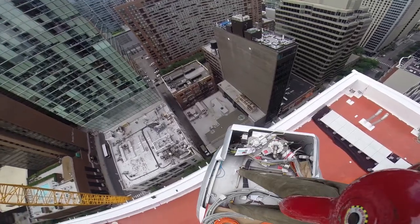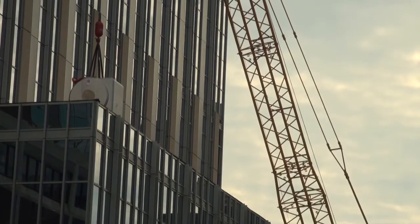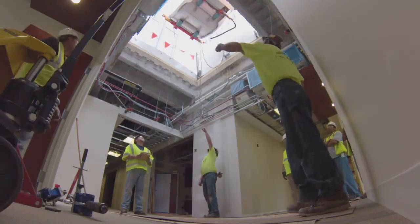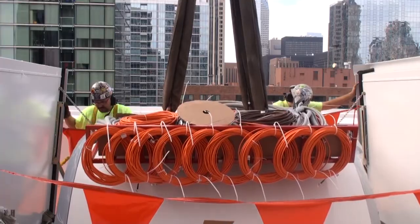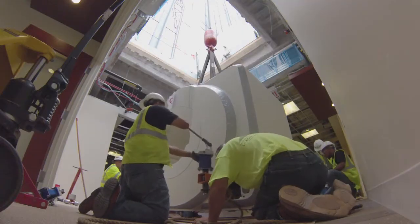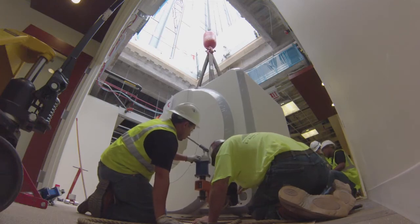With a roof hatch, we can bring in MRIs in the future when technology changes or when we need to add more machines. We've got space for two additional MRIs on the 17th floor. There were many, many challenges, but the team we had pulled together met all those challenges, and today we've got our MRIs on the 17th floor.